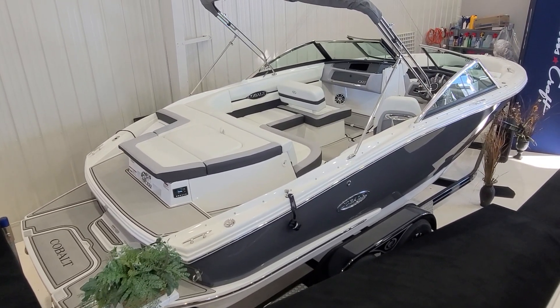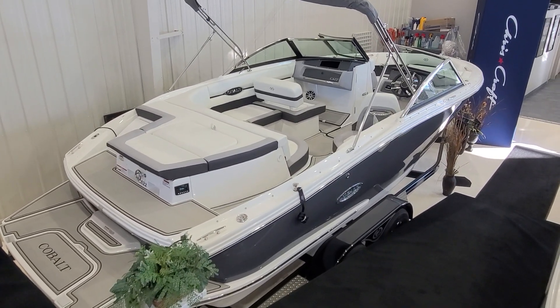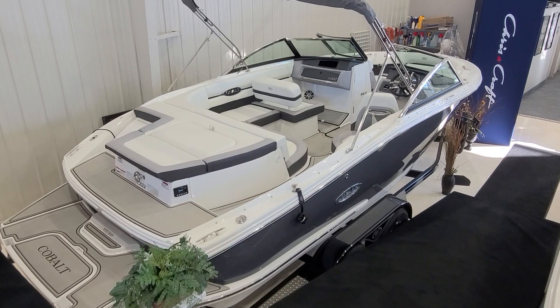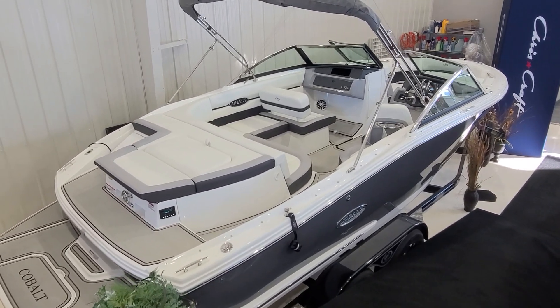Again, I am Zach here at River Valley Marine in Red Wing, Minnesota. I would love the opportunity to show you the CS22, answer any questions you have, and I appreciate your time watching our video. Thank you again and have a great day.